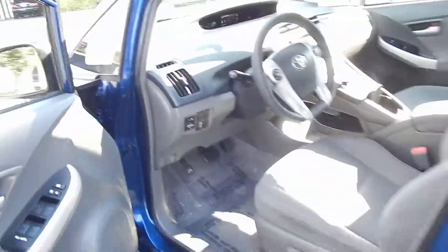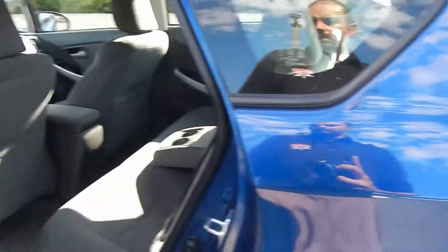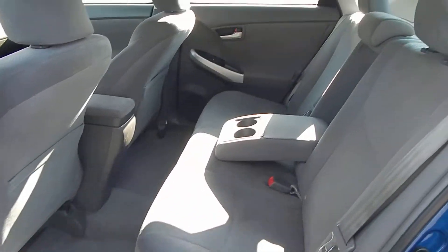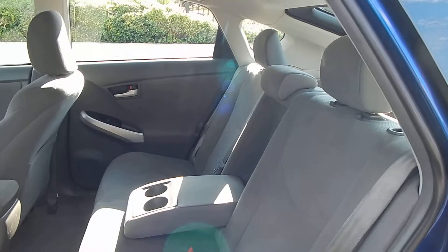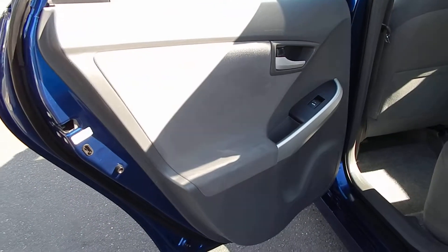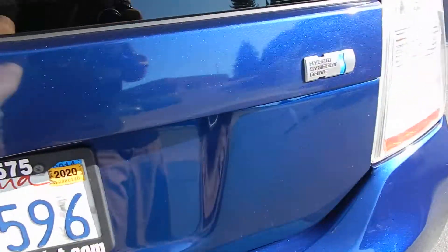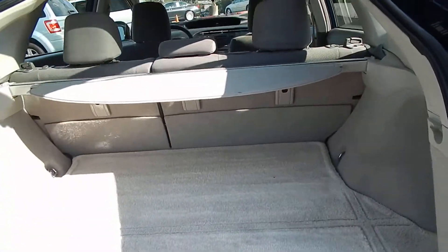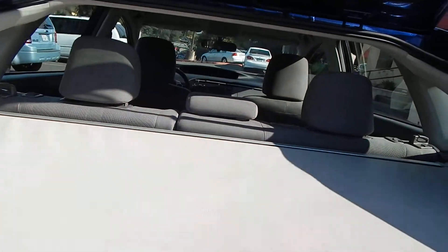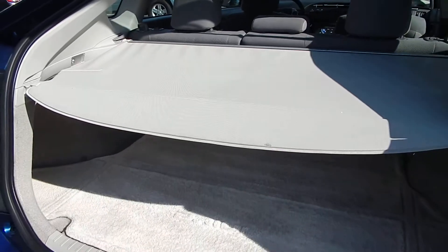We'll go ahead and open up the back and pop the hood while we're over here. As you can see, there is ample leg room, shoulder room, and head room for three adults to sit comfortably. All the headrests are present and accounted for. Door panels are in beautiful condition. Taking a look at the trunk — this is where the real magic happens. The cargo cover is present and accounted for; you can pull this all the way down and it will hide your valuables in your trunk.